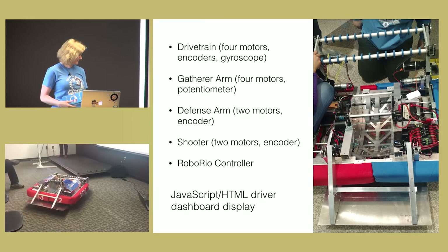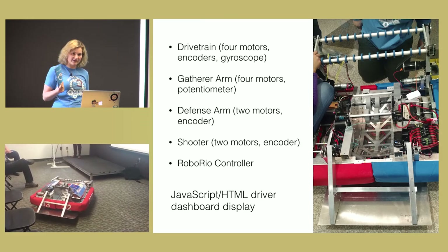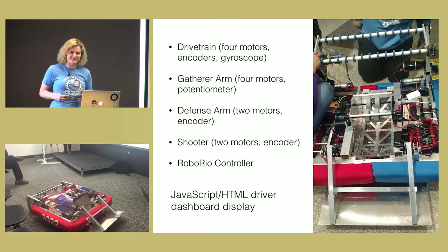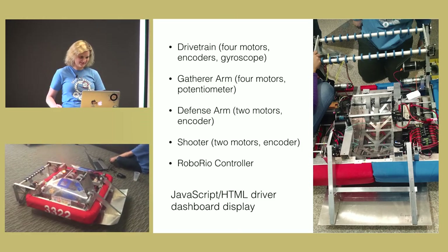If you're interested in learning more about the team, we have pamphlets. We're happy to answer questions. Thanks very much. Thank you.